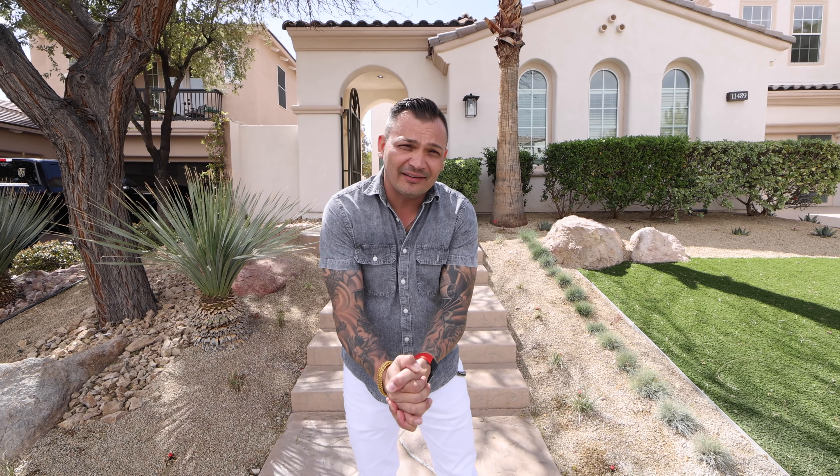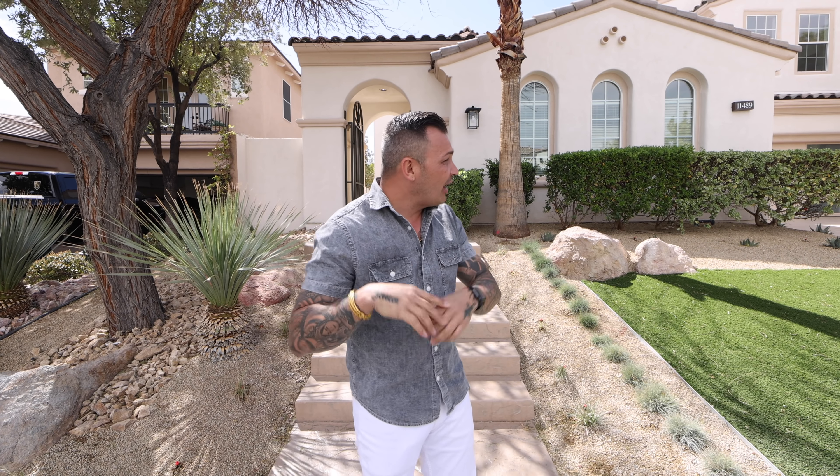What's up everybody! On today's new episode we've got something very special. We are here in the city of Las Vegas in the master-planned community of Summerlin. The name of this neighborhood is called Red Rock Country Club. Right behind me we have this gorgeous remodeled home, and the listing agent is Samantha Paez with Signature Realty. Let's go inside and see what this property is all about — it's completely tricked out.